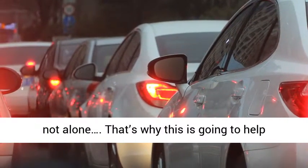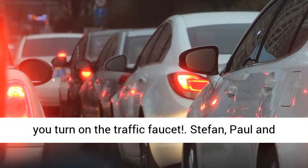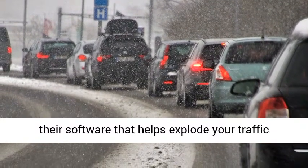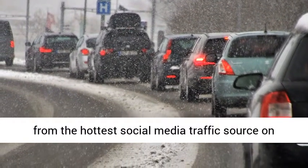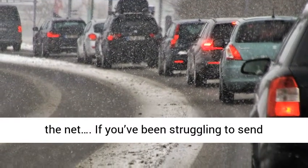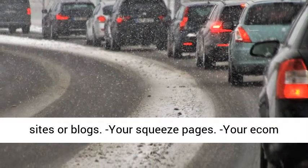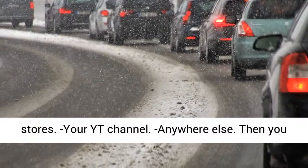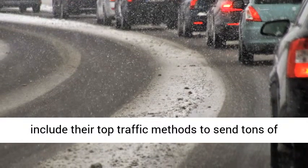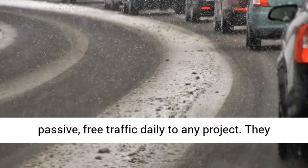If you're still struggling with traffic, you're not alone. That's why this is going to help you turn on the traffic faucet. Stefan, Paul, and Richard have opened the doors to the public to use their software that helps explode your traffic from the hottest social media traffic source on the net. If you've been struggling to send traffic to affiliate marketing offers, your websites or blogs, your squeeze pages, your e-com stores, or anywhere else, then you may really enjoy their new software. They include their top traffic methods to send tons of passive free traffic daily to any project.